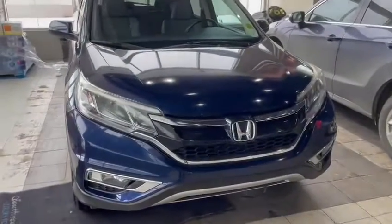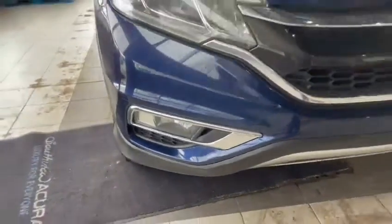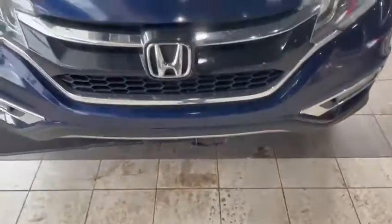Starting at the front, first thing you'll see is your daytime running lights with your Honda headlights. Coming to the middle, you'll see that this vehicle already has a block heater installed as well as 3M protection about a third of the way up the hood.